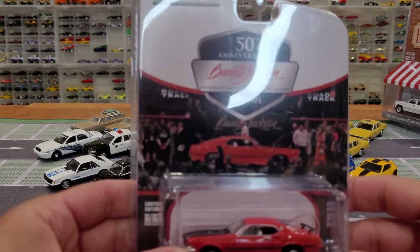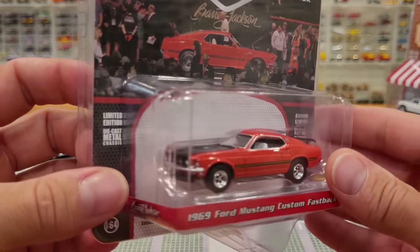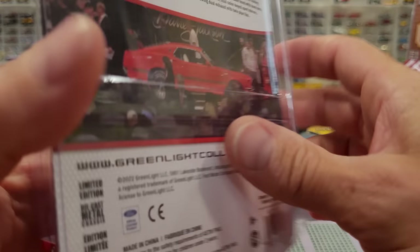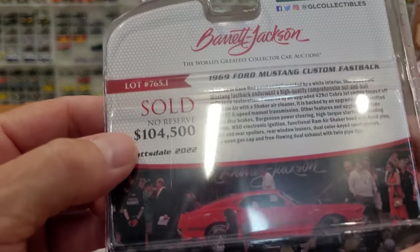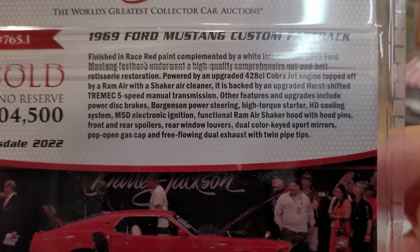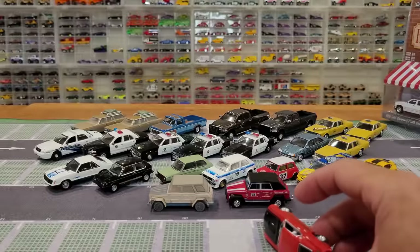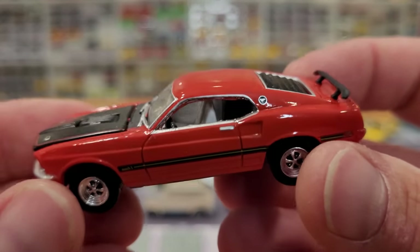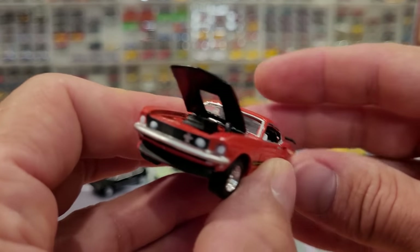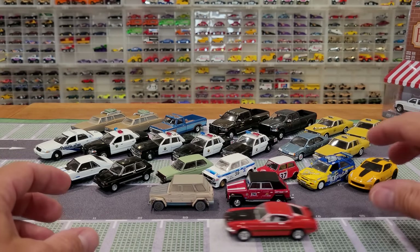We've got one car from the 50th Anniversary Barrett Jackson: the 69 Ford Mustang Custom Fastback with the white interior — really snazzy. These are cool because it actually shows the real car at the auction on the card back. Series 11, sold no reserve for $104,000 and change in Scottsdale 2022. And there it is — very shiny, has an opening hood, sweet wheels, all metal. That is a nice, nice Mustang — just butter smooth in the rolling department.